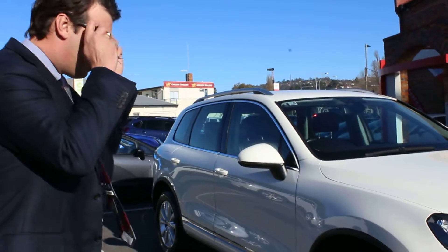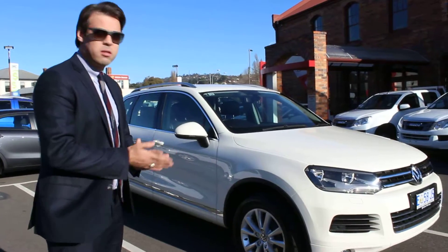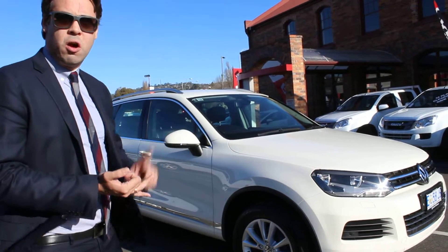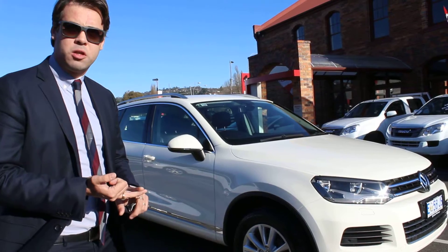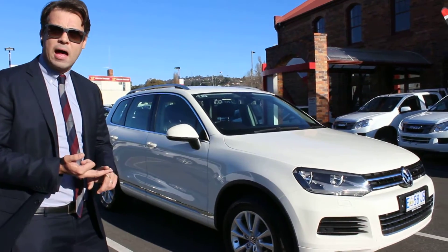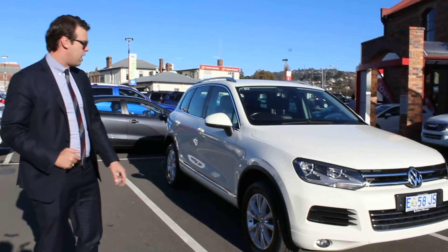As you'll see, this is the 180 model. There are three different models in the lineup for the Touaregs. The first one is the 150, which is your entry-level V6 turbodiesel. This is then your higher-spec, higher-powered V6 turbodiesel, which is the mid-spec. And then they make a V8 turbodiesel R-line spec as well. So this one sits in the middle, and you get some great features standard.